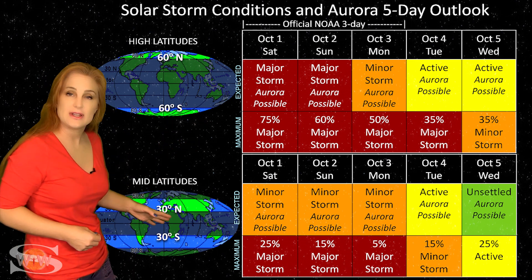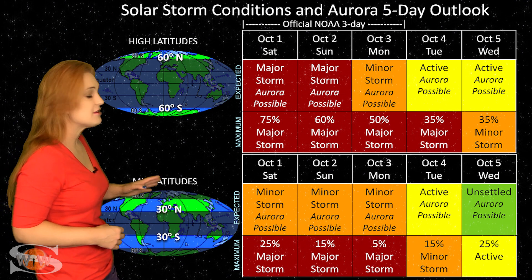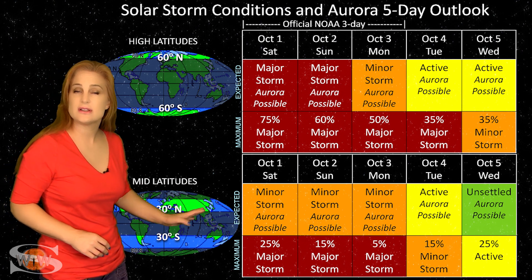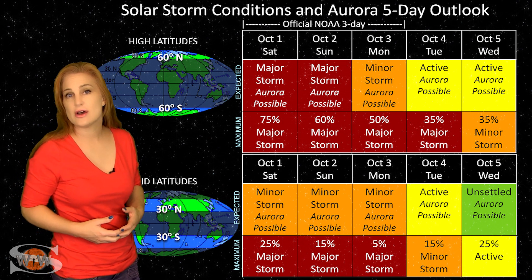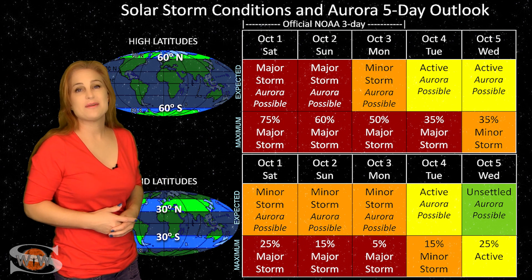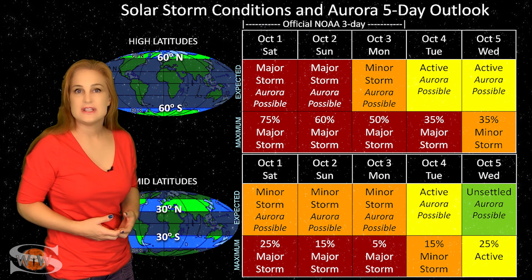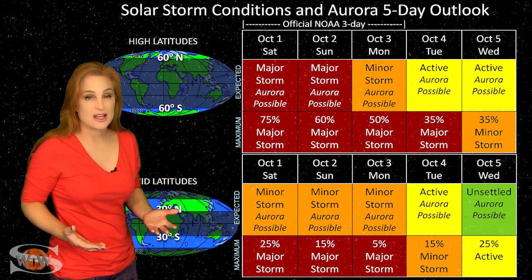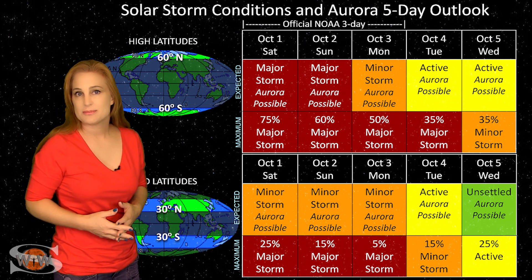At mid-latitudes, we're expecting minor storm conditions, but we do have up to about a 25% chance of a major storm even down at mid-latitudes, and the storming is expected easily through the 3rd and possibly throughout the 5th before things totally calm down. Aurora photographers, even at mid-latitudes, keep your batteries charged — this looks like a great chance for a decent aurora show, almost as good if not better than the storm we had back on September 5th.